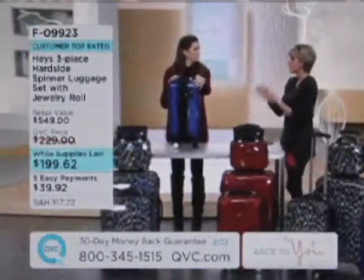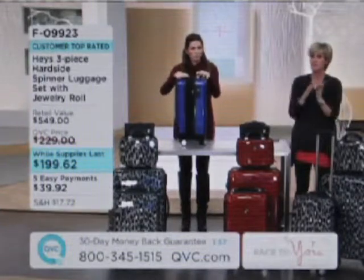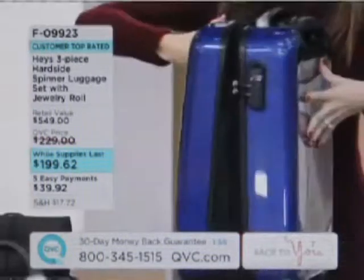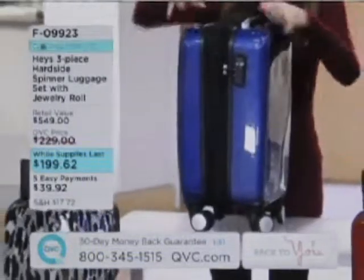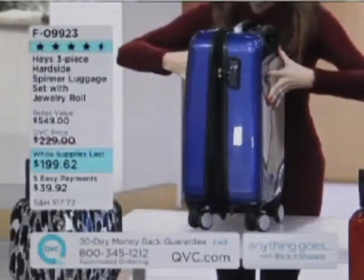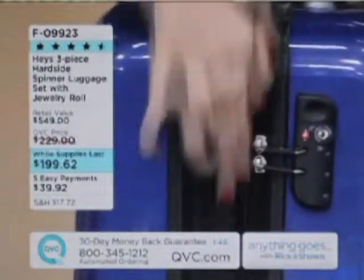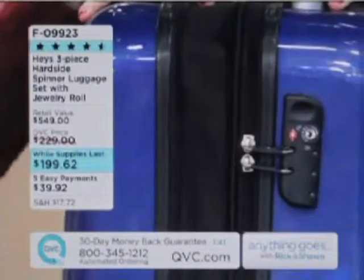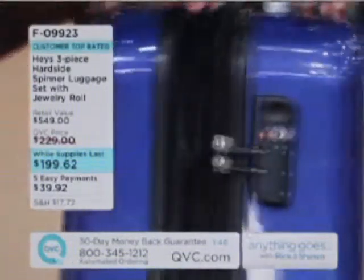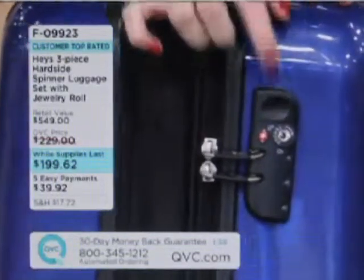If you're thinking hard-sided means heavy — forget it, we explained that it's not. And if you're thinking it doesn't give you room to expand — you're wrong there too. We've got the double zipper. You start off real tight and packed, go on your trip, buy souvenirs, throw dirty laundry in — boom. I call this maximum shopping capability. That's two inches all the way around when you unzip that second zipper.